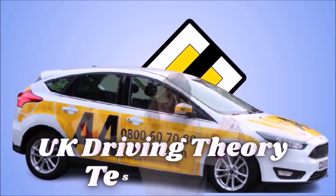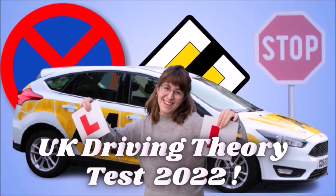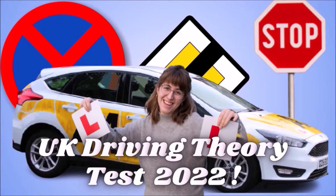Welcome to official DVSA Driving Theory Test 2022 Updated UK.